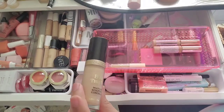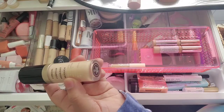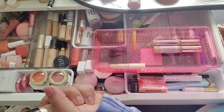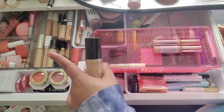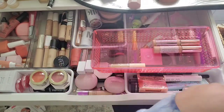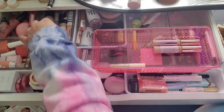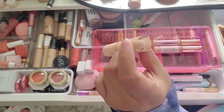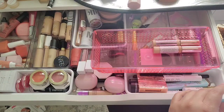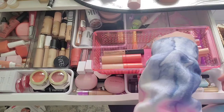One of my absolute favorite concealers is the Too Faced Born This Way Multi-Use Sculpting Concealer in the shade Vanilla. This is pretty up there with my Tarte Shape Tape — my Tarte is hands down my number one, Too Faced is second, and Kaja is third. Those are my top three — nothing else compares. The ColourPop concealer is just okay — it's decent, but you don't need to run out and get it.